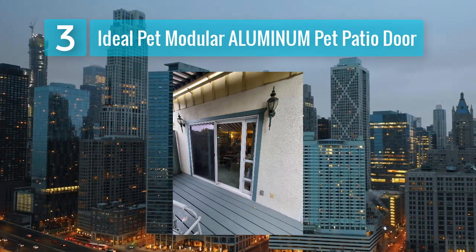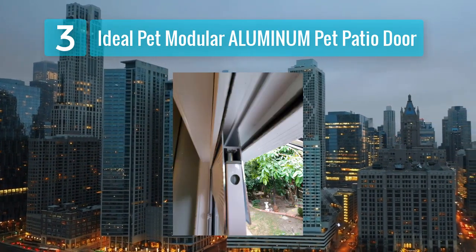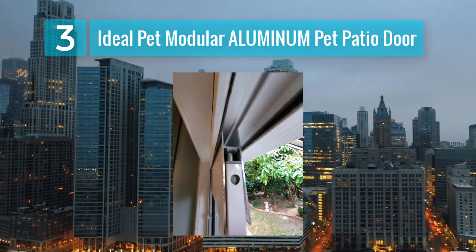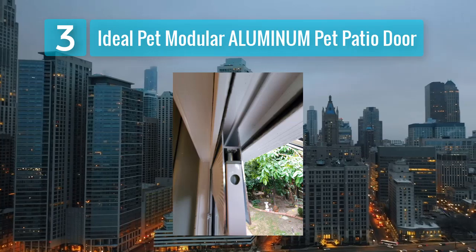The clear vinyl flap is both soft and transparent, allowing your pet to see outside and move through the door comfortably. Additionally, it includes a security lock for added peace of mind when you're not home.